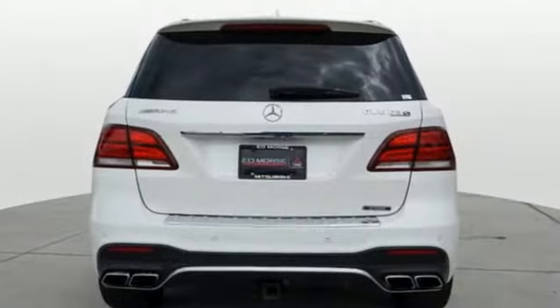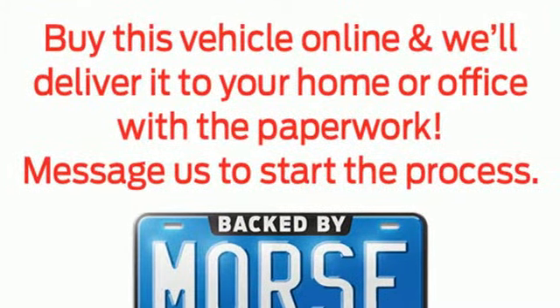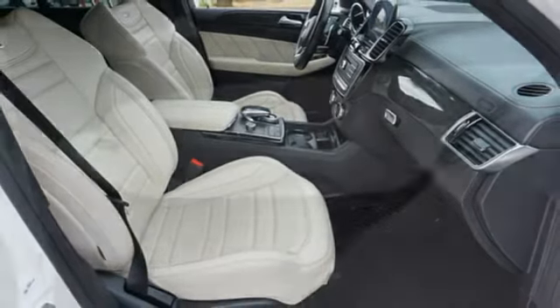Twin Turbo V8 Engine, 4-Wheel Drive, Integrated Navigation System with Voice Activation, Wi-Fi Hotspot, Dual Zone Climate Control, Automated Parking Sensors.